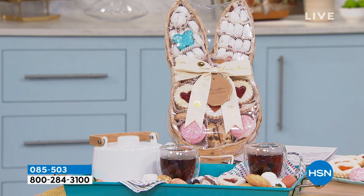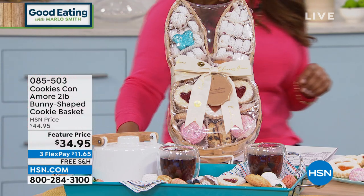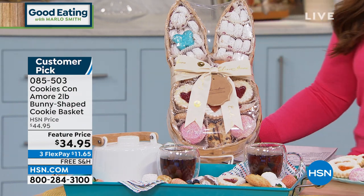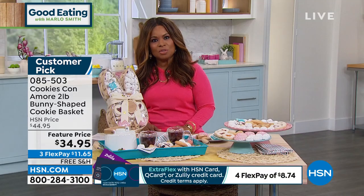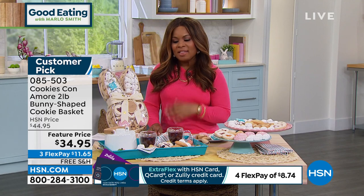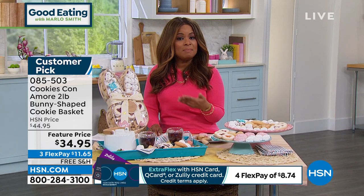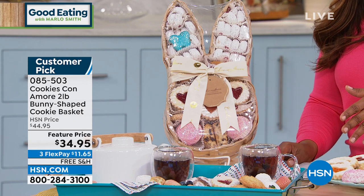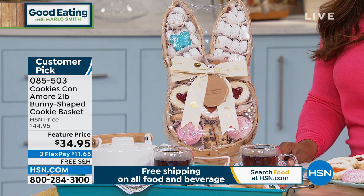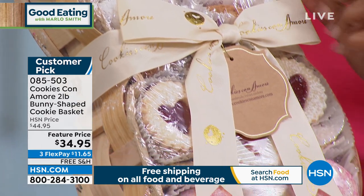Let's get started — we're going to begin with the perfect Easter basket. This particular Easter basket will be delivered to you with authentic, delicious, genuine Italian cookies from our favorite, Cookies Conamari. This is already a customer pick. We featured this last year, and this year we get to introduce it at a special feature price. Normally sold for over $44, but featured today at $34.95. We always ship food with free shipping and handling, and it's also available at $11.65 on flex pay.